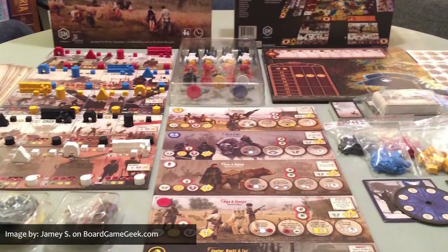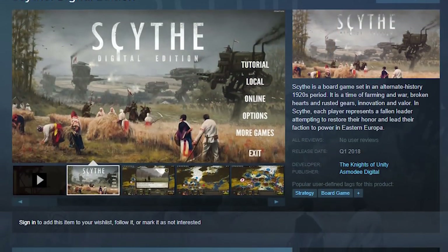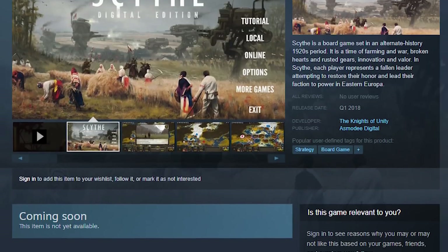Coming in at number six this month is the engine-building game set in an alternate 1920s branching off historical timeline, Scythe. Gamers have been thoroughly enjoying gathering around the table to play this game for several years now, and soon they'll be able to enjoy it on Steam as well. Scythe is already available on the digital gaming platform Tabletopia, but earlier this year Scythe's publisher, Stonemaier Games, licensed the digital rights for Scythe to Asmodee Digital and the Knights of Unity development team. At this very moment, the closest thing we have to an estimated release date for Scythe on Steam is, quote, soon.